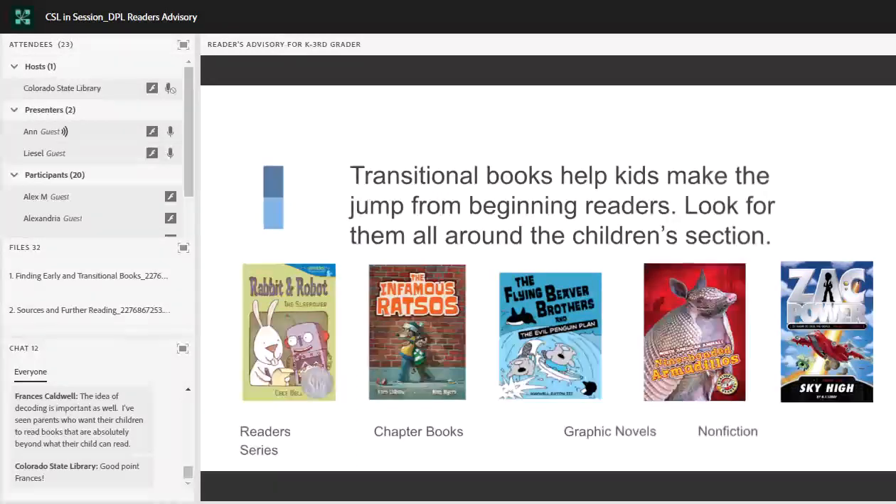Those are some elements that make up a good early book. Now Liesl is going to talk about transitional books. Transitional books are the next step — and just like it says in the name, this is a big transition, a big jump. Now that we know how important reading motivation is, it becomes even more important to find books that kids are excited to read as they go through this transition. In her book From Cover to Cover, Katie Horning wrote that transitional books are a bridge from beginning readers to chapter books, and the best transitional books will suggest that the trip across is worth it and that great things await them on the other side.